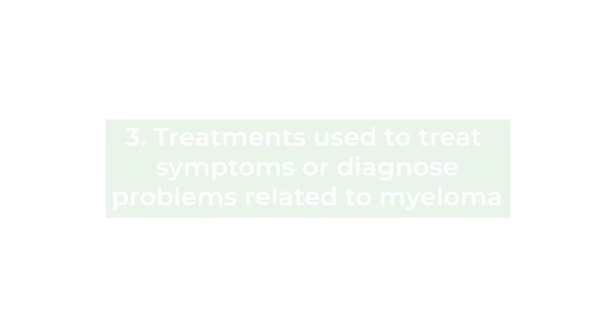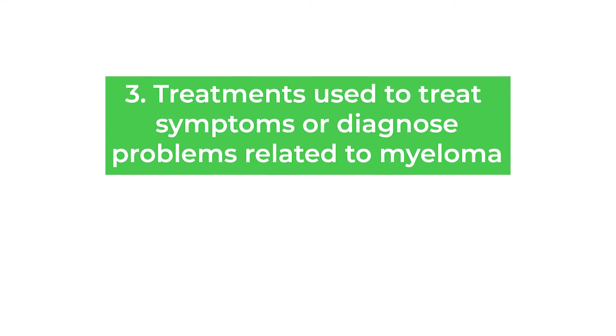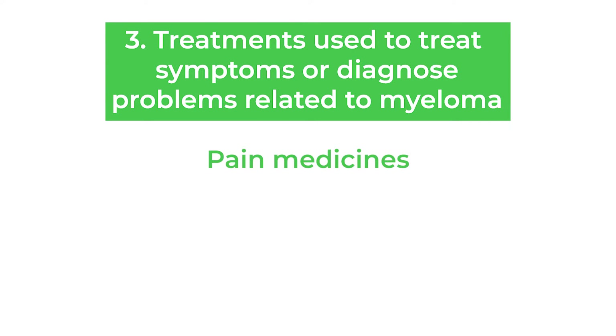The last thing that we think hurts the kidneys in myeloma are some of the treatments used for symptoms or to help diagnose problems related to myeloma. Pain medicines that can hurt the kidneys primarily include the non-steroidal anti-inflammatory drugs like naproxen or Aleve, or ibuprofen, which has the brand names Advil or Motrin. Those medicines do have some ability to hurt the kidneys, so in general we tell our patients to try to avoid them.